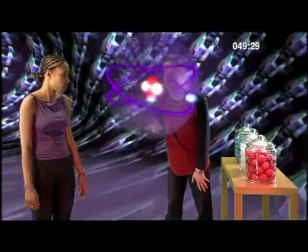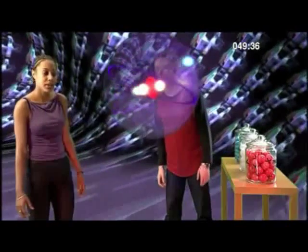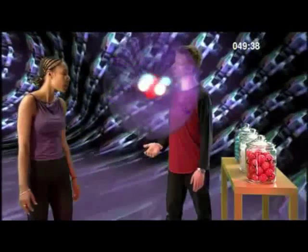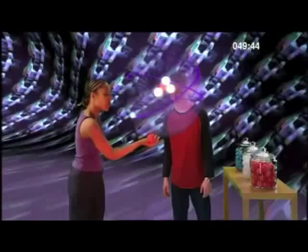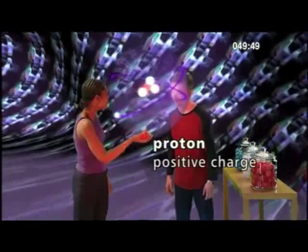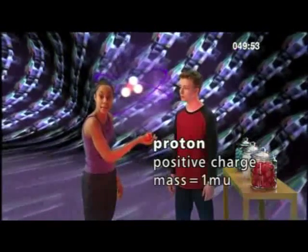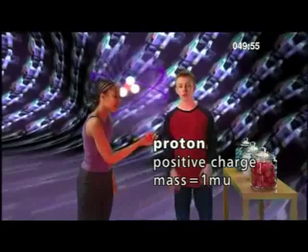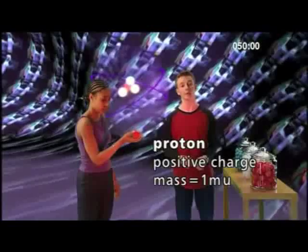Those small blue spheres moving around the nucleus are the electrons. The electrons always travel around the nucleus. This is a proton - it has a positive charge, and it only weighs a tiny amount, which we call one mass unit. A proton only weighs one mass unit, and we write this as 1MU.